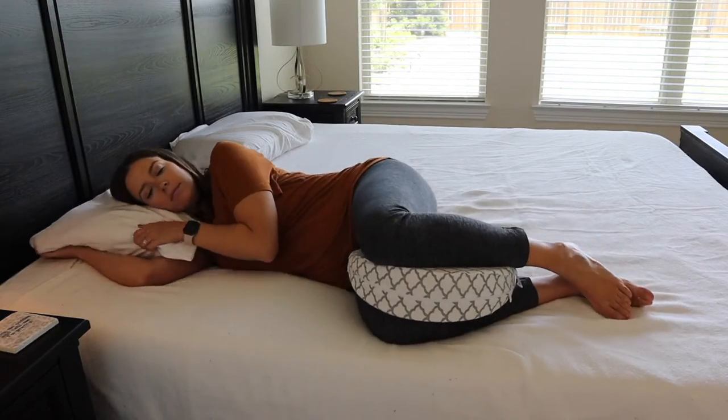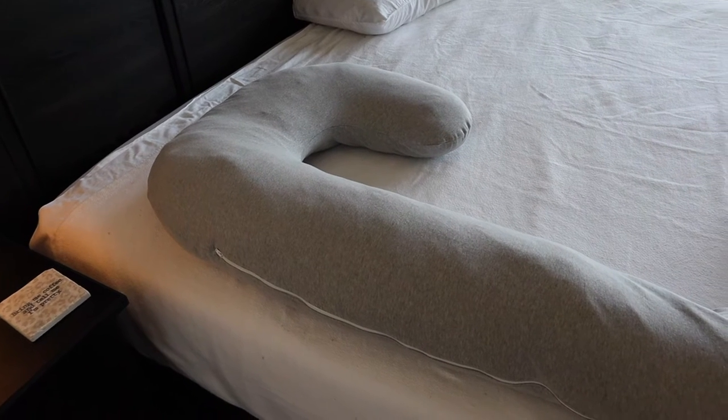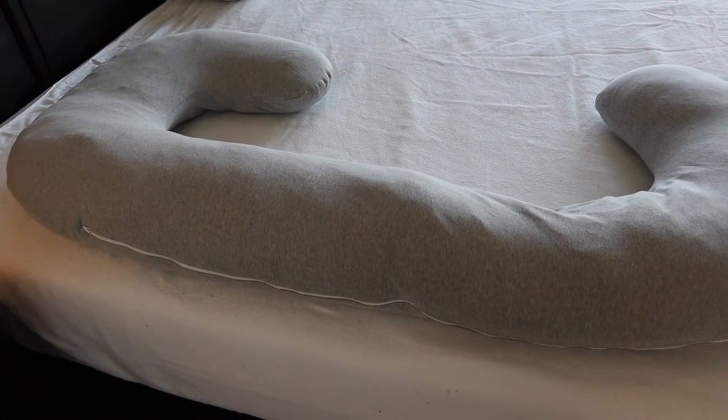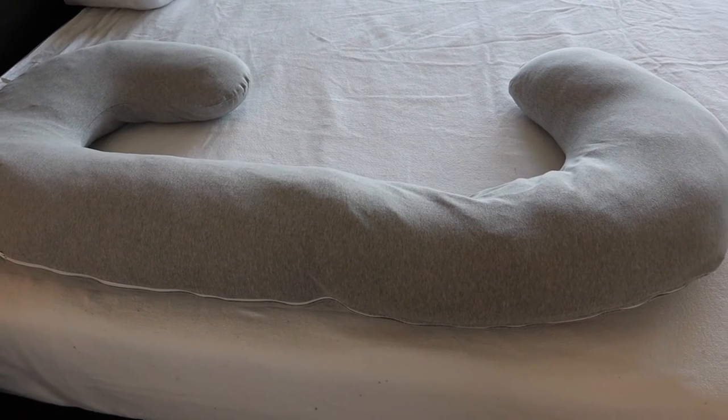Until about my fourth month of pregnancy, I really didn't need a lot of support whenever I was sleeping, so I was just using a wedge pregnancy pillow in between my knees. I will do a review on that pillow later, but a little after that, I started to feel like I needed a lot more support. I actually had this Snoogle pregnancy pillow up in my closet unused for years — my massage therapist had recommended it for sciatic nerve pain, but I just didn't really like sleeping with it.